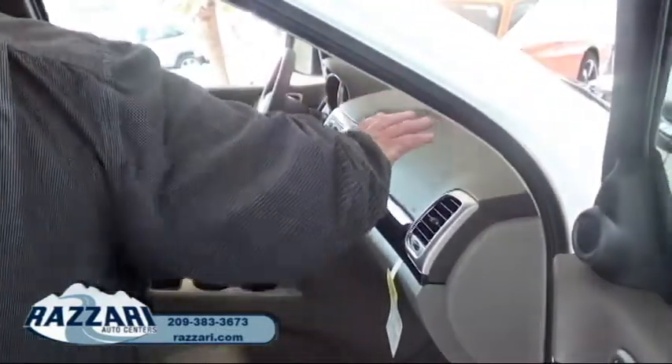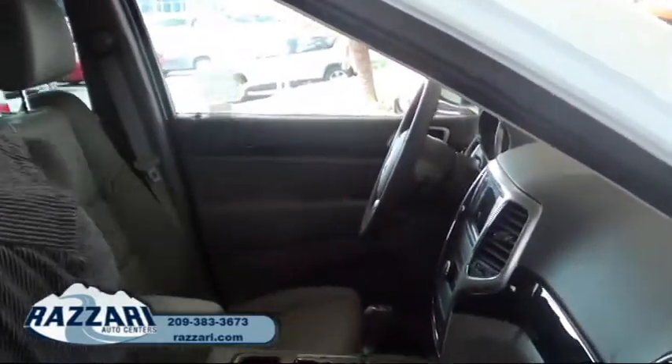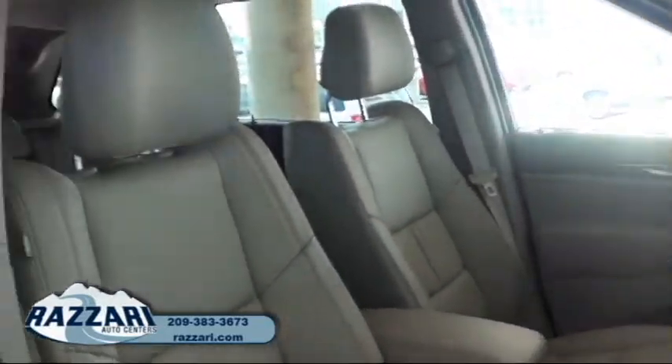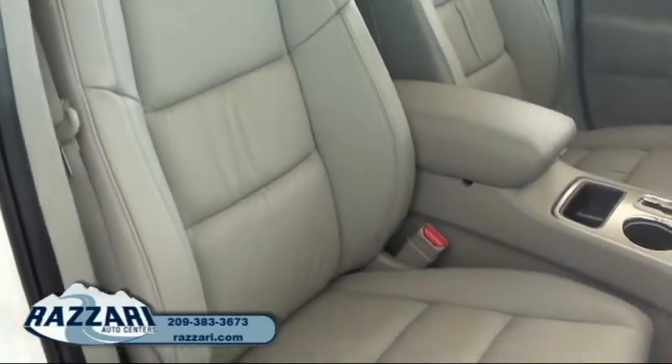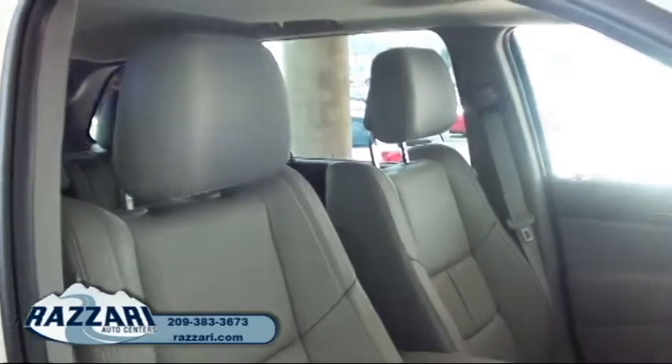You got your front airbags there. You also have your side airbags and your curtain airbags. These airbags are second generation, which is the safest out there right now.